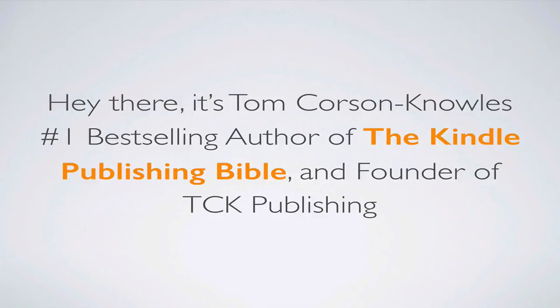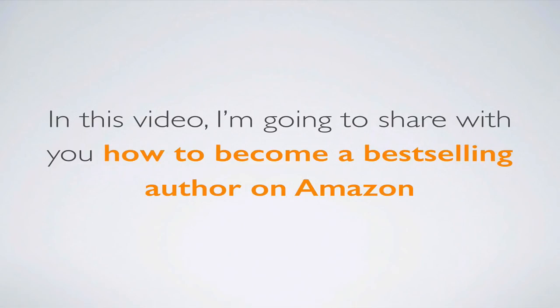Hey there, it's Tom Corson-Knowles, number one best-selling author of the Kindle Publishing Bible and founder of TCK Publishing. In this video, I'm going to share with you how to become a best-selling author on Amazon.